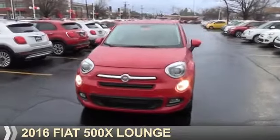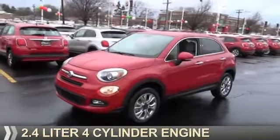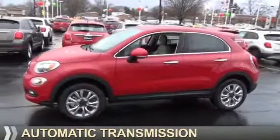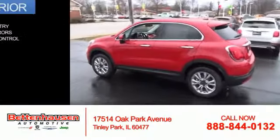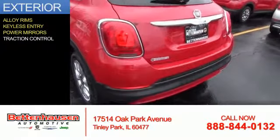Presenting the 2016, powered by all-wheel drive, a 2.4-liter four-cylinder engine, and an automatic transmission with great fuel efficiency. It saves you money by requiring fewer trips to the gas station. Features include alloy rims, keyless entry, and power mirrors.